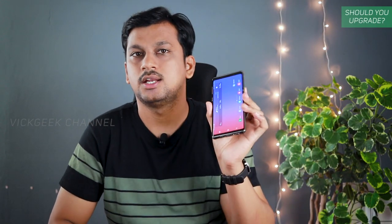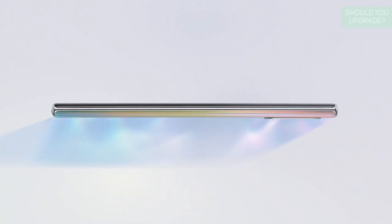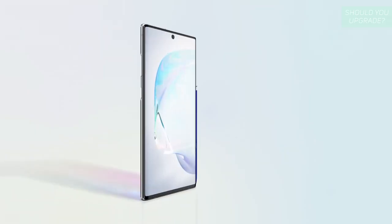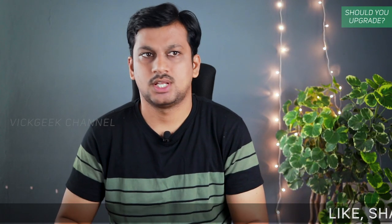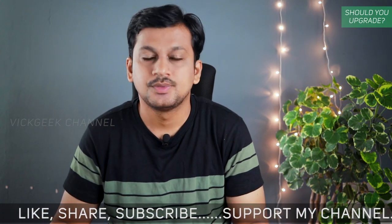Samsung Galaxy Note 10 and Note 10 Plus have finally launched — will I be upgrading my Note 9? Here are my thoughts. Make sure you watch till the end for unbiased opinions about the Note 10 and Note 10 Plus, and whether you should upgrade from your S10, S10 Plus, or any other device. So is it worth it? Let's find out.